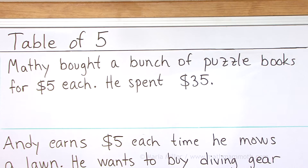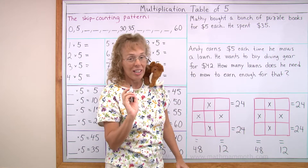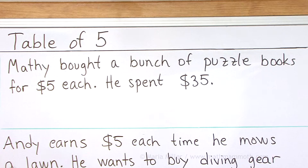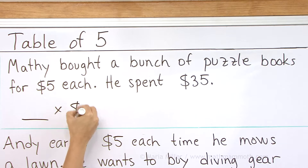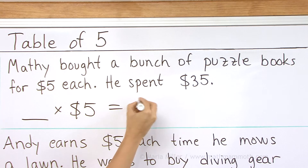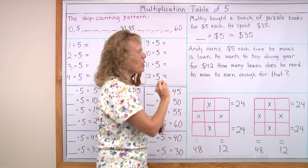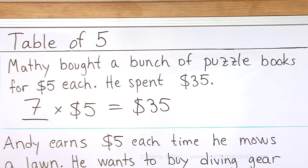What number sentence can we write? We can write a multiplication, right? Each book cost the same amount. We don't know how many books — this many books times five dollars each equals the total, 35. And now you should be able to solve it easily: that should be seven books.